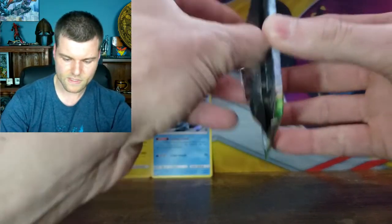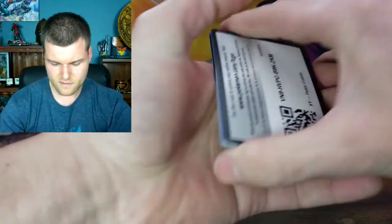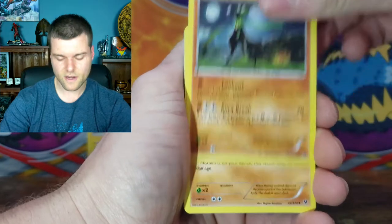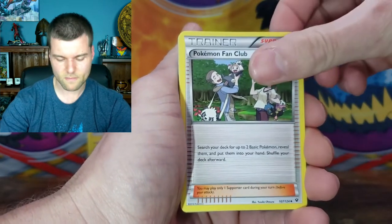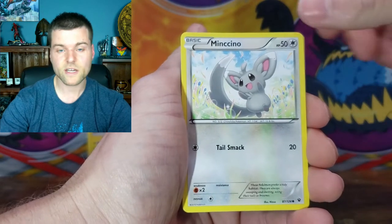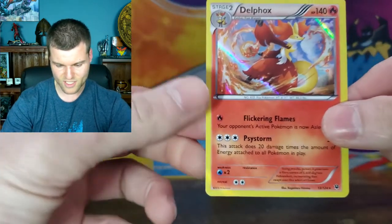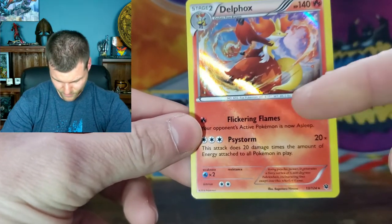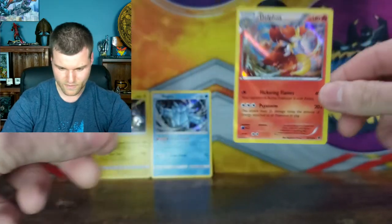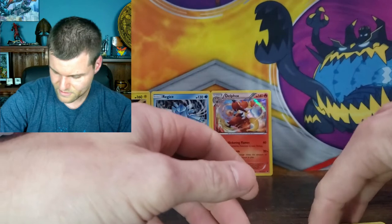We've got four more packs of Fates Collide, and the glue is awesome in these. Cards — Zygarde, Wormadam, Pokémon Fan Club, Burmy, Larvitar, Bronzor, Minccino, Snubbull. We've got a Reverse Holo Snivy. And there we go — a nice Holo Rare Delphox! Look at that, the holo blade coming right through. Look at the shine on that — it goes all the way through the card. Three holo rares, not bad at all. I loves holo rares!